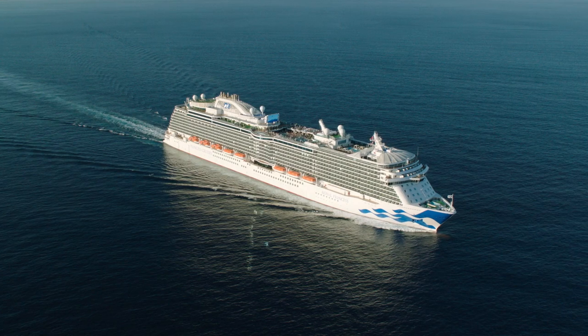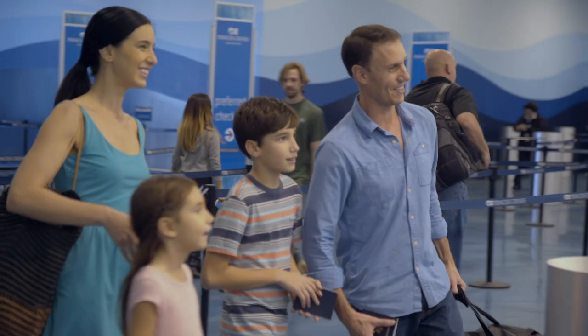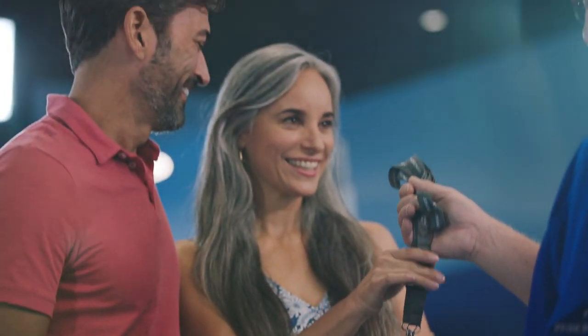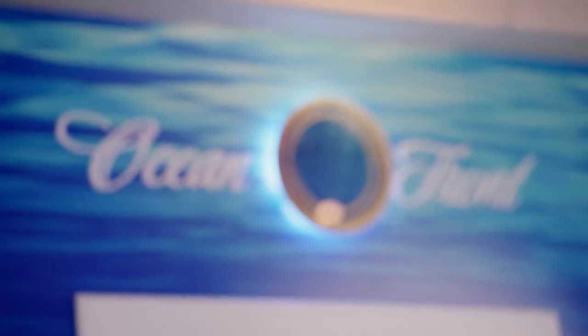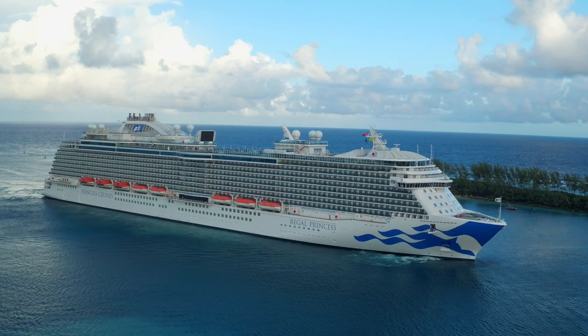If you reside outside the U.S., you can use Ocean Ready to pre-purchase your accessories, and they'll be waiting for you when you check in on Embarkation Day. Ocean Medallion accessories are also available for purchase at Ocean Front onboard Medallion Class ships.